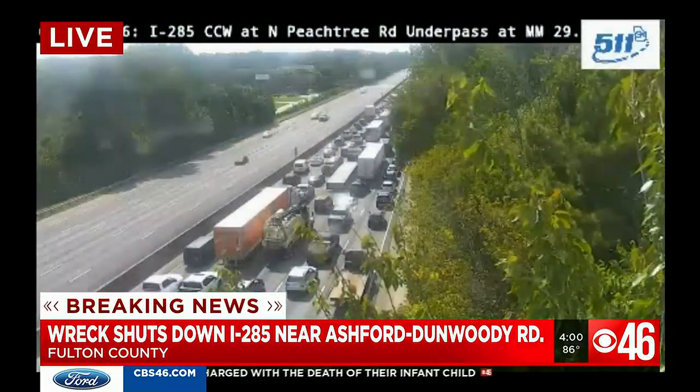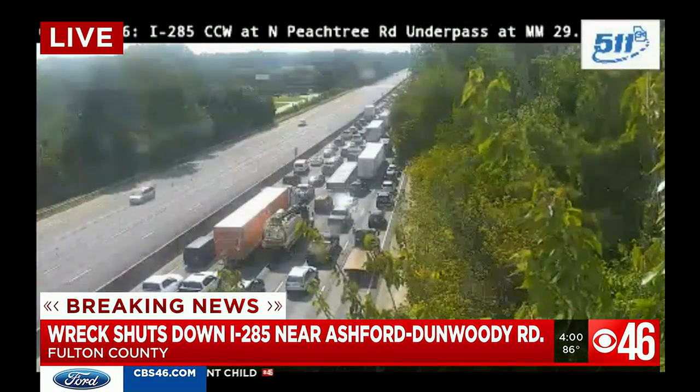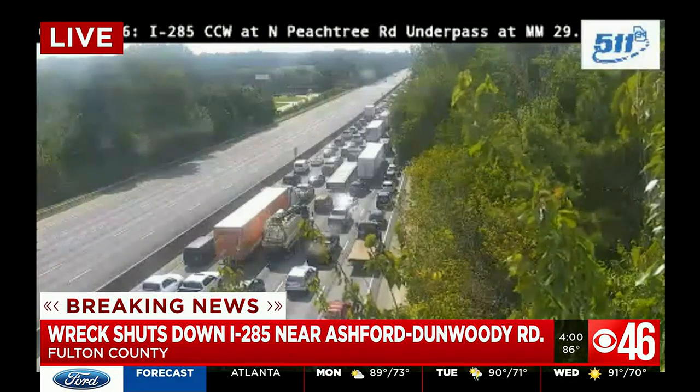We've got all the information you need. Sandy Springs Fire Chief says the Ashford-Dunwoody Bridge has been compromised due to the crash, which started after a collision involving a tractor trailer and two other cars.